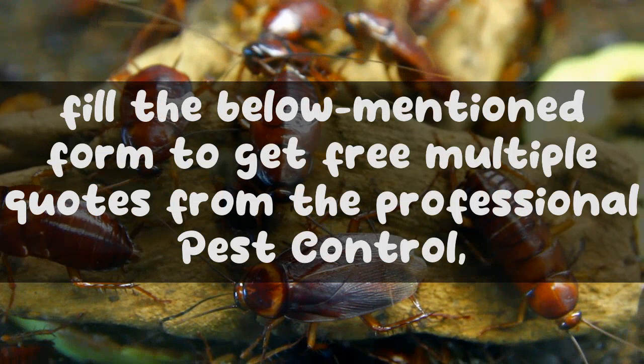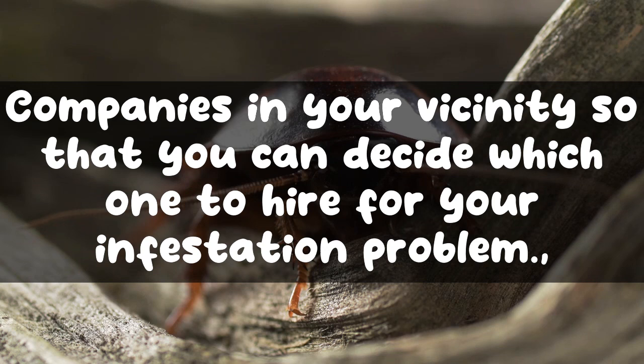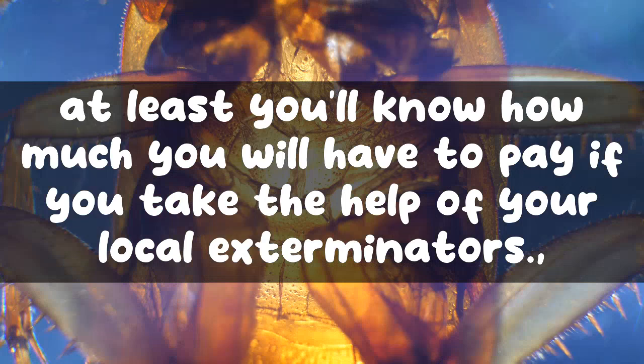To know more, fill in the form below to get free multiple quotes from professional pest control companies in your vicinity so that you can decide which one to hire for your infestation problem. And don't worry — all the information that you mention here is 100% safe. By filling the form, at least you'll know how much you will have to pay if you take the help of your local exterminators.